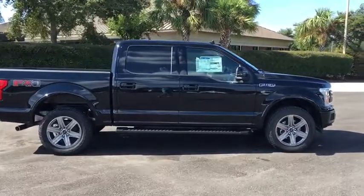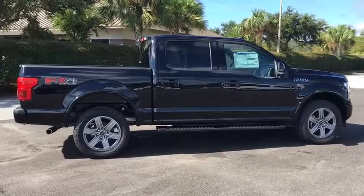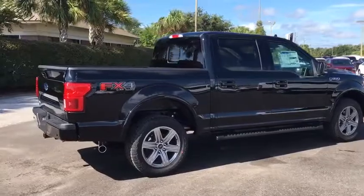Power passenger seat, traction control, dual airbags, power steering, four-wheel disc brakes, universal garage door opener, center armrest, fog lights, power windows.